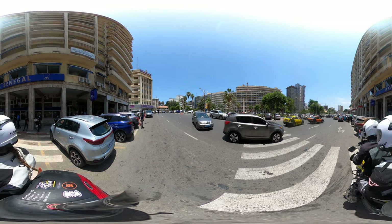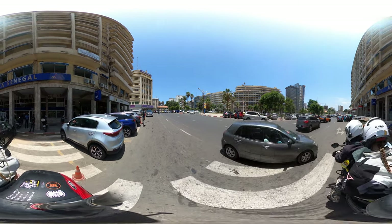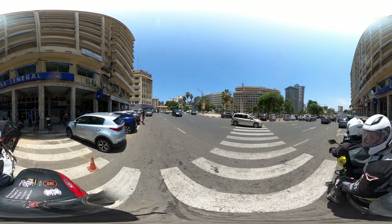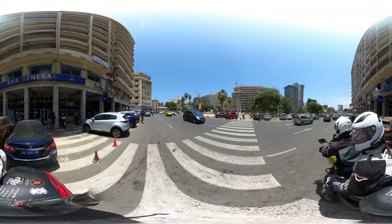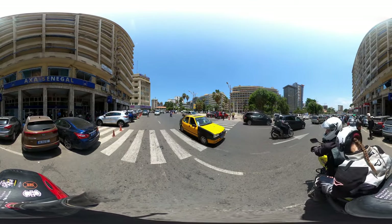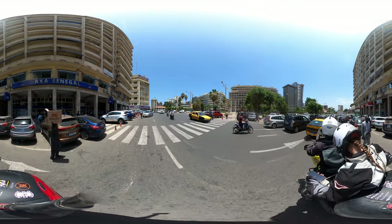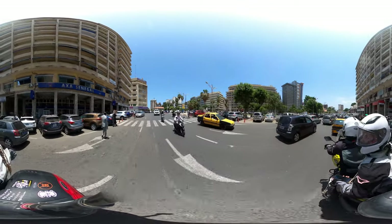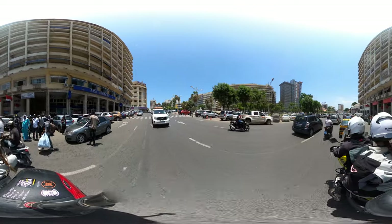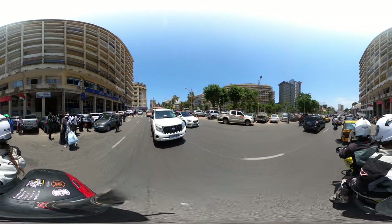Welcome to another 360 video. This time we are in the center of Dakar, in Senegal. We're on the Place de l'Indépendance, and this is the very heart of the city right here. I can tell you that it is busy.